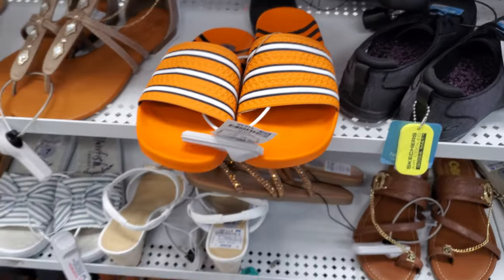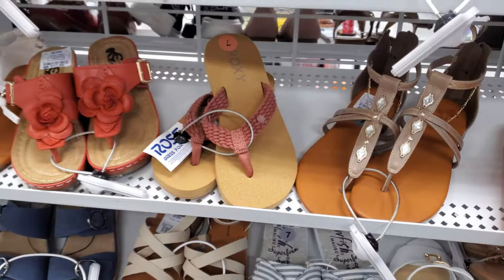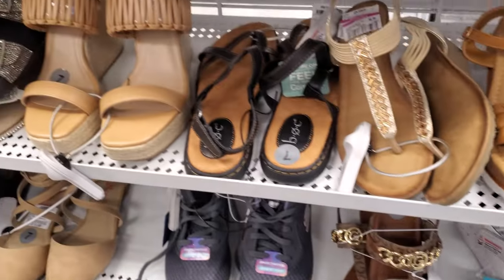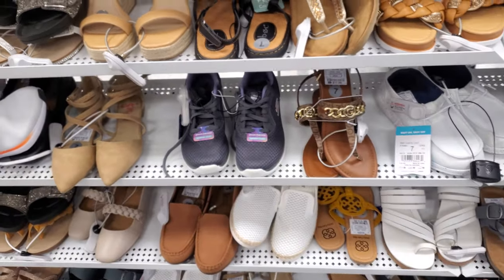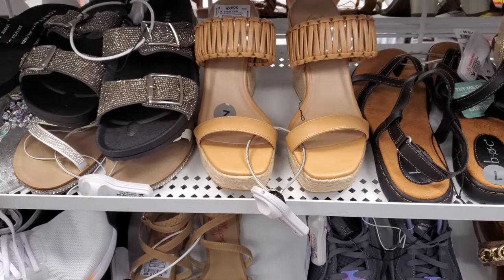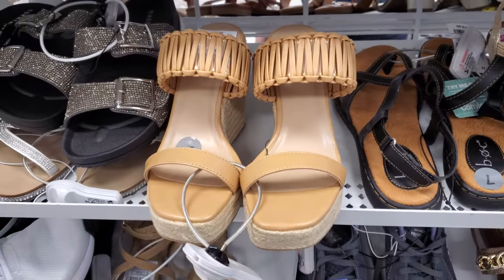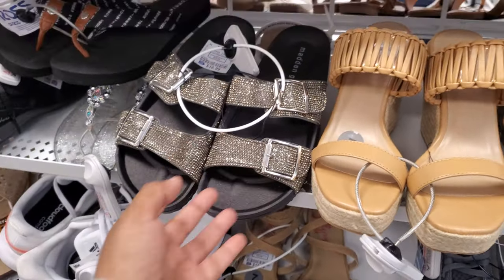$12.99. Then we have Blowfish in here, Roxy, a lot of gas — it is sandal season. It is really hot here, even though I still wear long sleeve and black; that's just my outfit. And Madden Girl ones are $17 here.